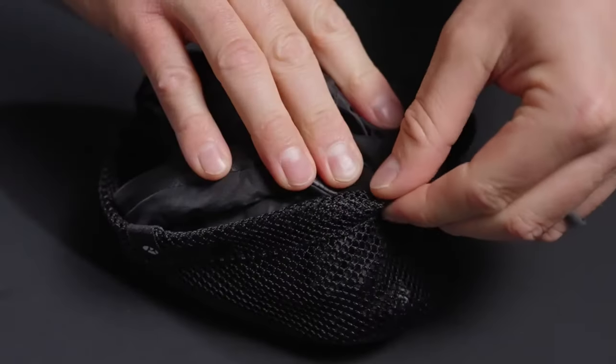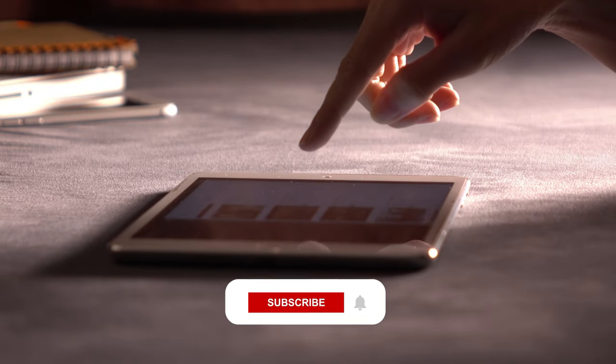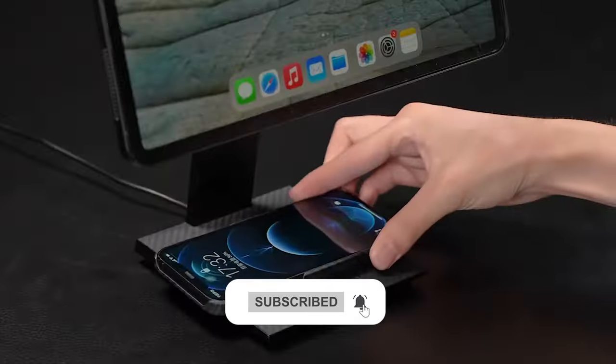Interested in buying any of these? Check out the links below and subscribe to our channel for more amazing tech videos.